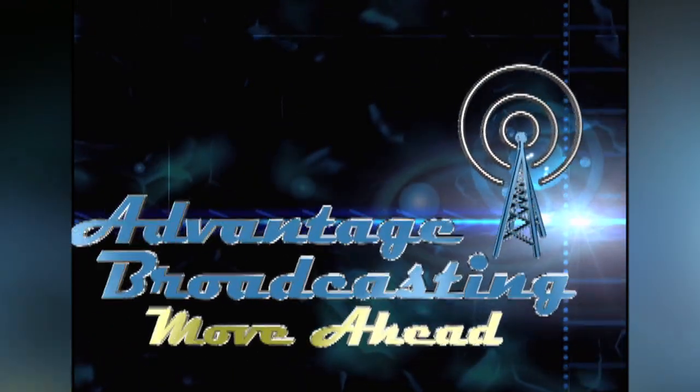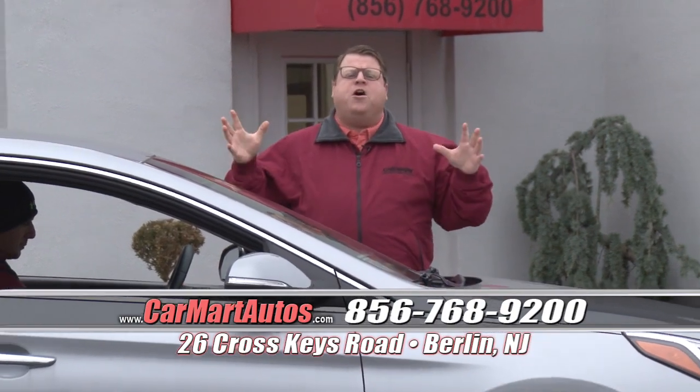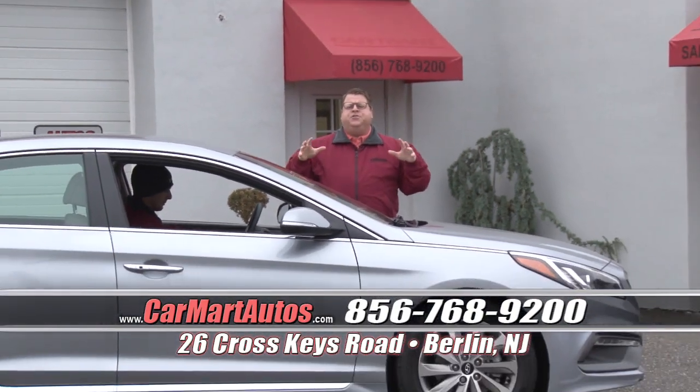Advantage Broadcasting. Move Ahead. Hi folks, welcome to Car Mart. We're coming to you from our new location in Berlin, New Jersey.